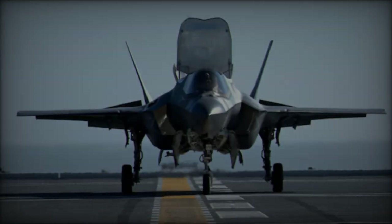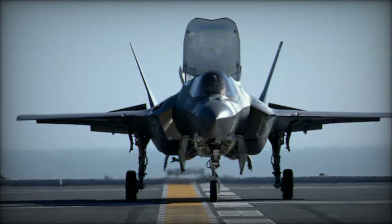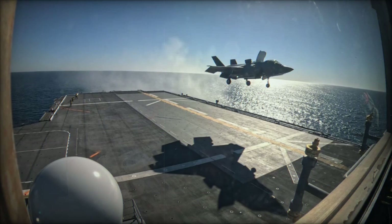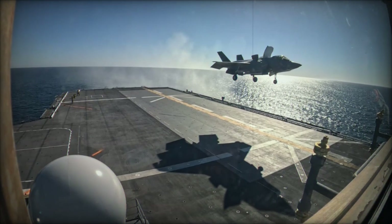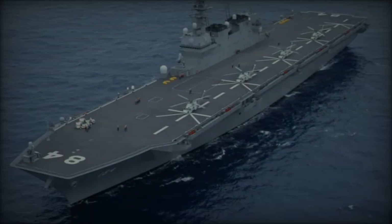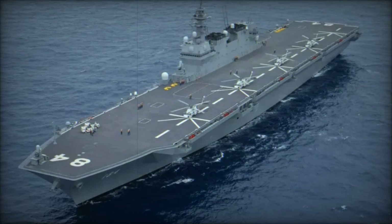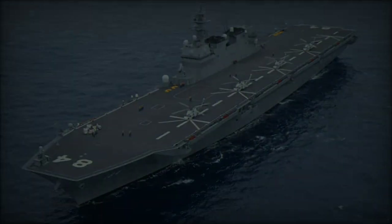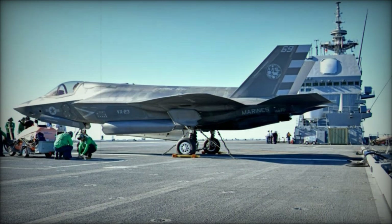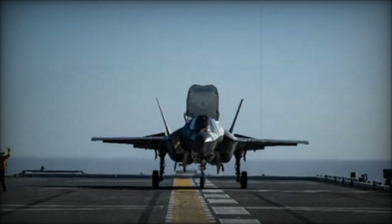The JS Kaga, a helicopter carrier by design, has a displacement of 19,500 long tons when empty and up to 27,000 long tons when fully loaded. At 248 meters in length and 38 meters in beam, the ship is a formidable platform with a draft of 7.5 meters. It is powered by a combined gas-and-gas propulsion system consisting of four GE/IHI LM-2500 IEC gas turbines driving two shafts, enabling the Kaga to achieve speeds exceeding 30 knots, providing remarkable maneuverability and speed.